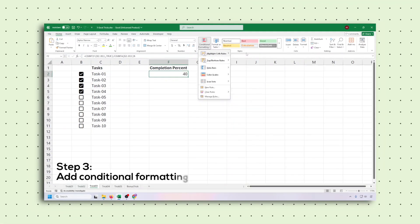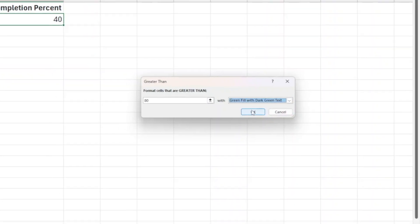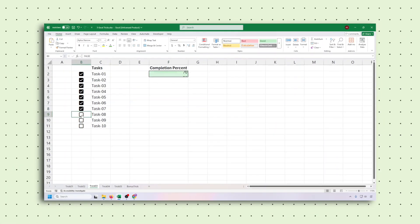Step 3: set conditional formatting — when you hit 80%, the cell lights up green. Then tick tasks one by one and watch your progress bar come alive. It's not just a to-do list, it's a live productivity dashboard.